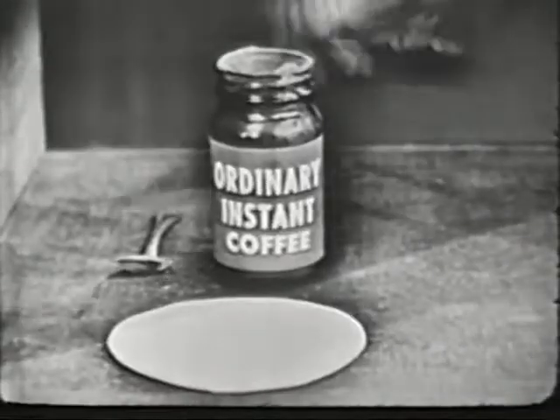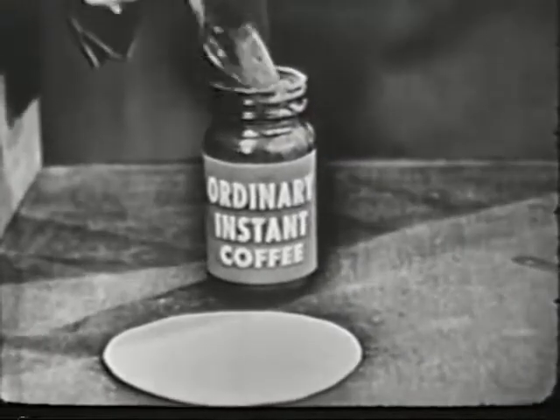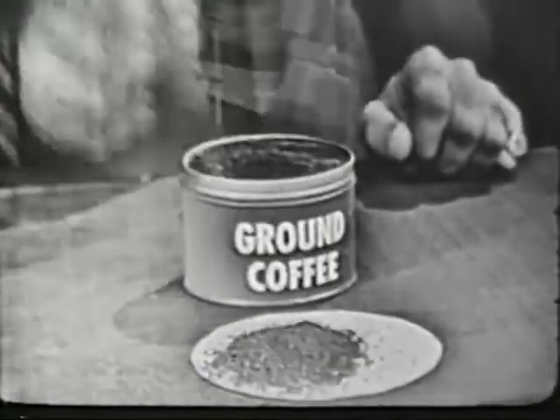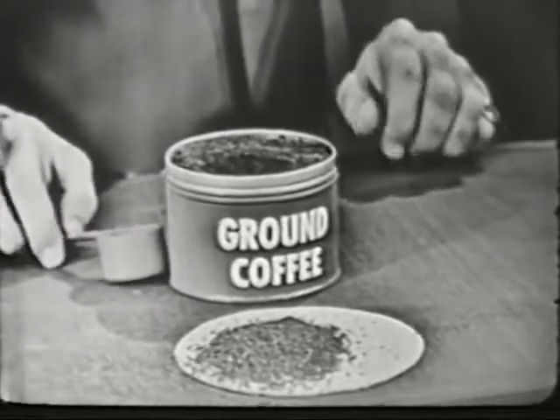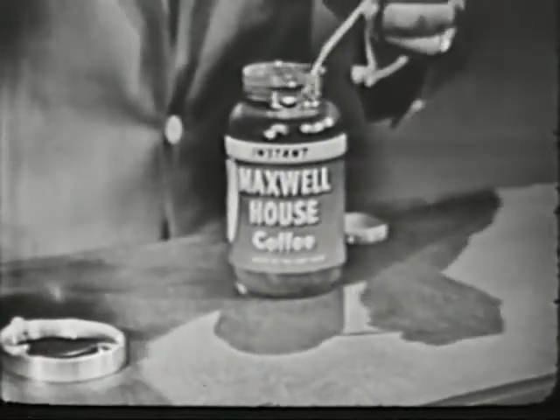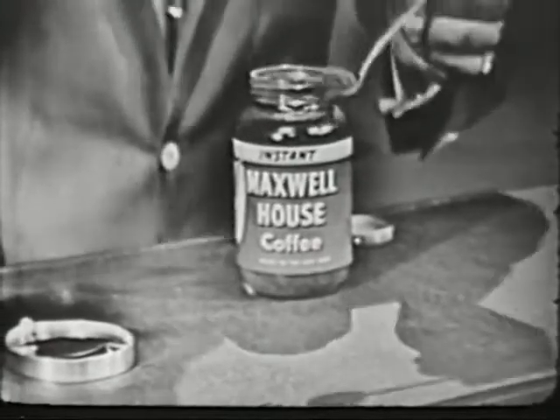First of all, remember — Instant Maxwell House is not a powder like this, and it's not a grind like this, either. It's not a powder, not a grind, but millions of tiny flavor buds of real coffee.